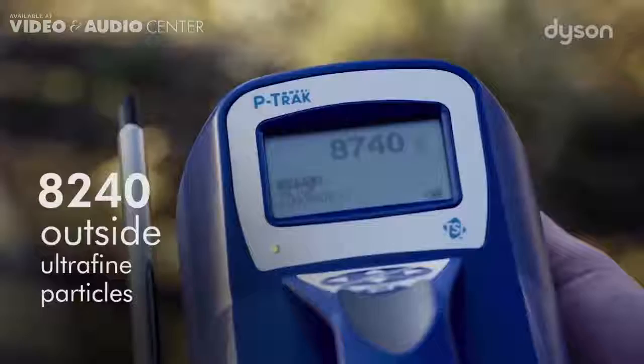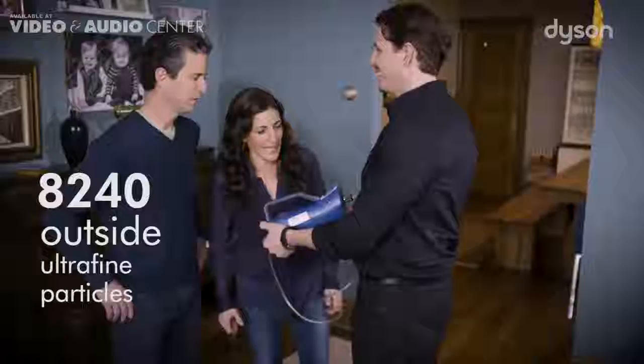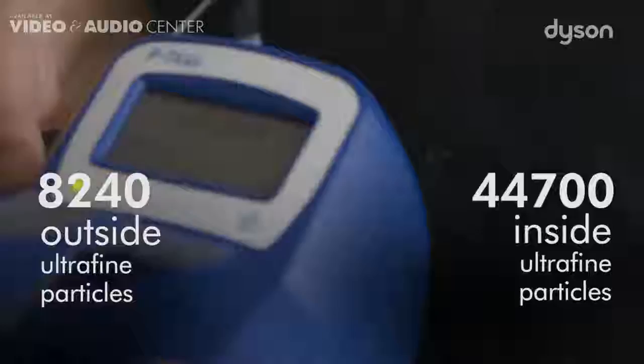So what I have here is something that will detect the ultra-fine particles in the air. So take a look at that number. Okay. And are you ready to see what the number might be inside? Oh my God. It's over 40,000 in here?